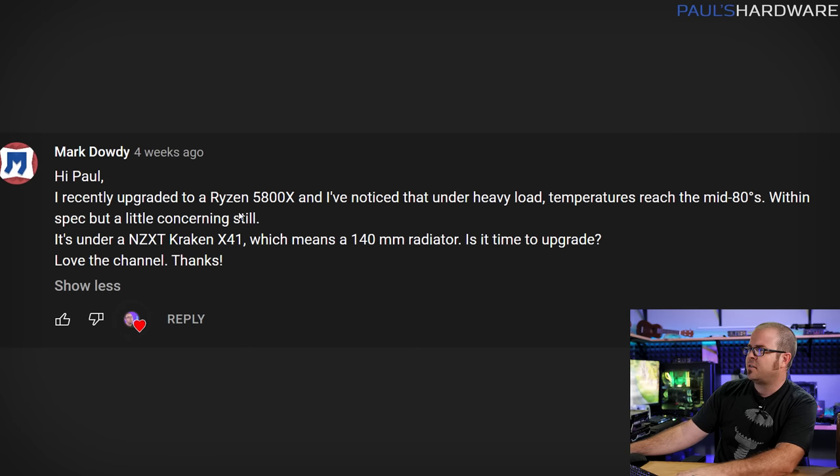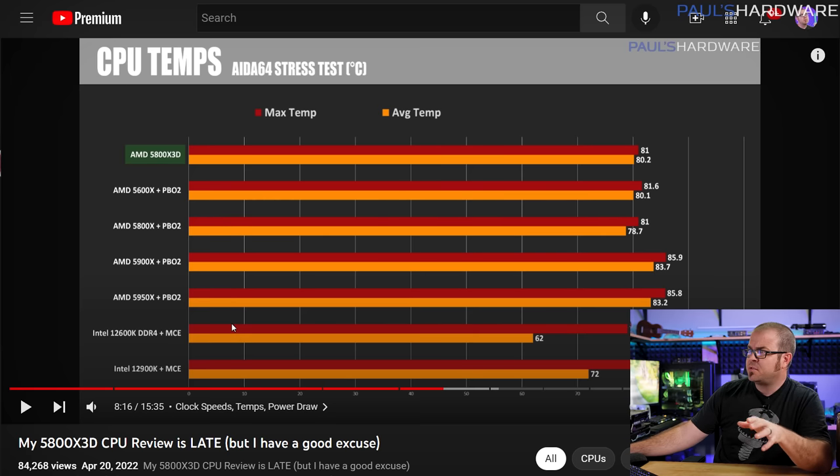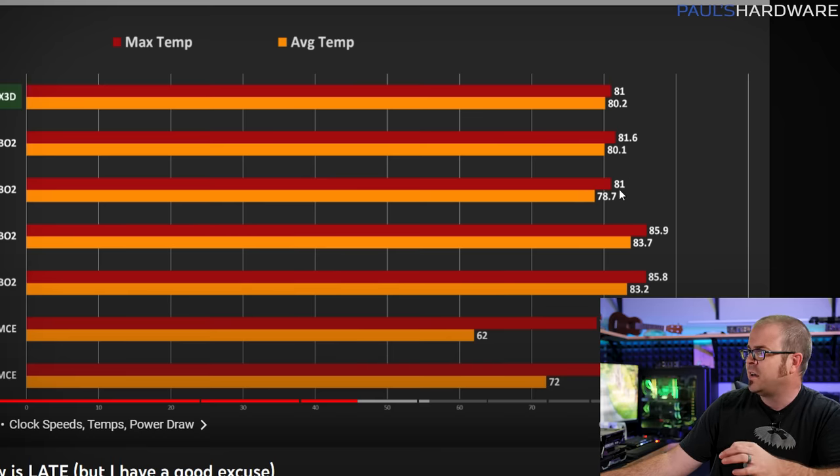The next question is from Mark Doughty. He recently upgraded to a 5800X, and under heavy load temperatures reach the mid-80s Celsius — within spec but still a little concerning. He's got an NZXT Kraken X41, which is a 140mm all-in-one liquid cooler, and he's asking if it's time to upgrade. Your 5800X is just fine for right now. Here are my temperature numbers from my 5800X 3D review — a 5800X running a slight overclock with PBO2 enabled peaked at around 81°C, averaging 78.7°C, using a 15-minute AIDA64 stress test with a 360mm radiator AIO, the Corsair H150i Elite LCD.